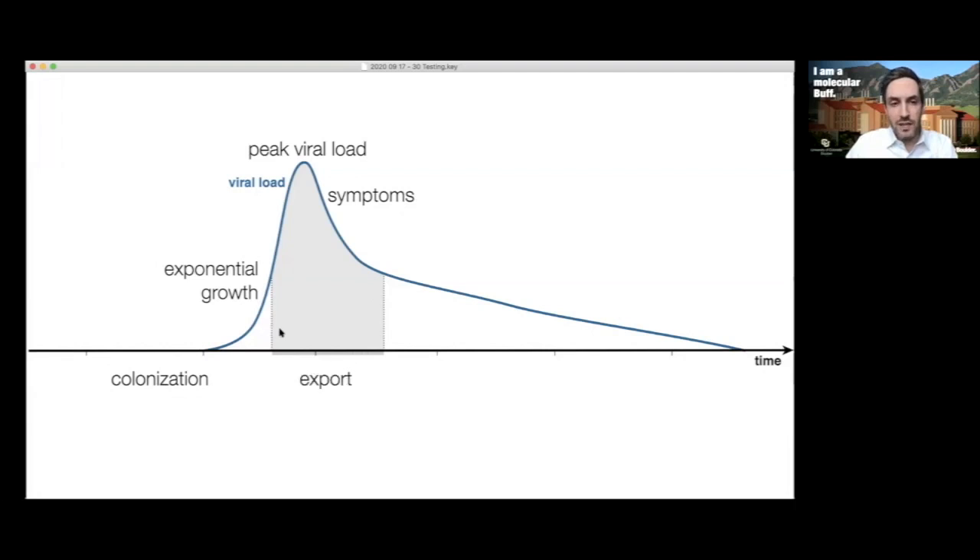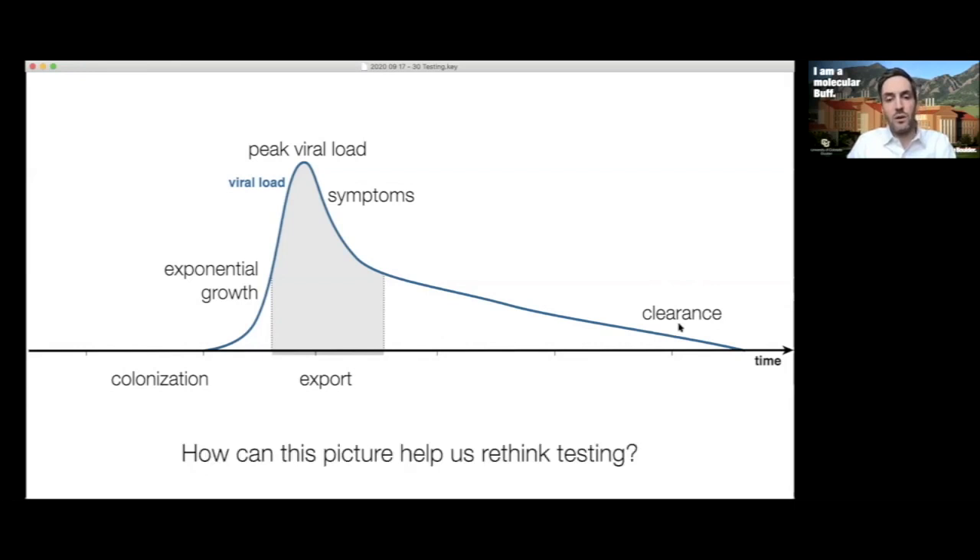During this phase — shaded in gray — people are capable of exporting the virus to others. Studies have found no cases of transmission more than 10 days after symptom onset, so the window of exporting the virus is not that long. Then the viral load slowly gets pushed down by the immune system and you get clearance. The question is: how can this picture help us rethink testing?